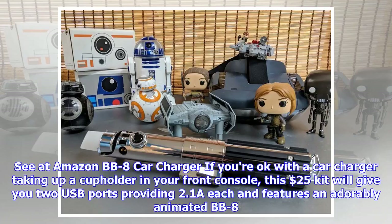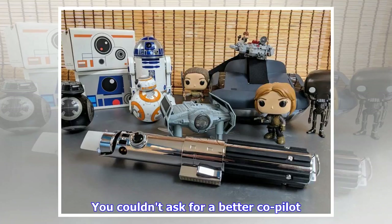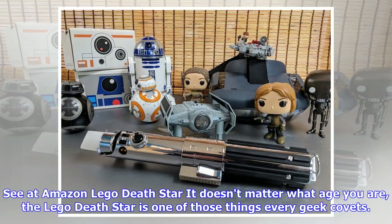BB-8 Car Charger. If you're okay with a car charger taking up a cup holder in your front console, this $25 kit will give you two USB ports providing 2.1 amps each, and features an adorably animated BB-8. The little droid will twist and turn around as you drive, clearly keeping an eye out for anything that may be in need of repairs. You couldn't ask for a better co-pilot.